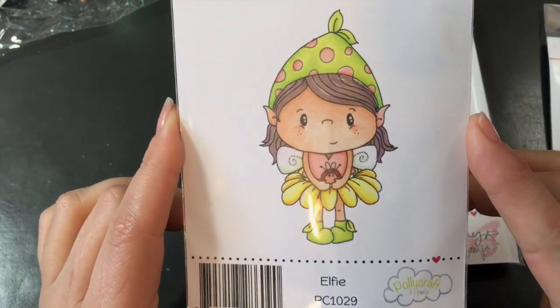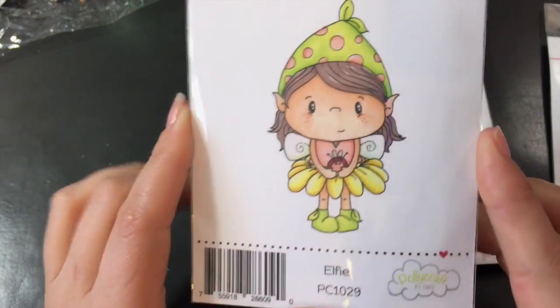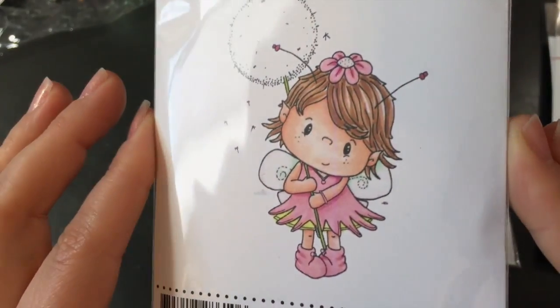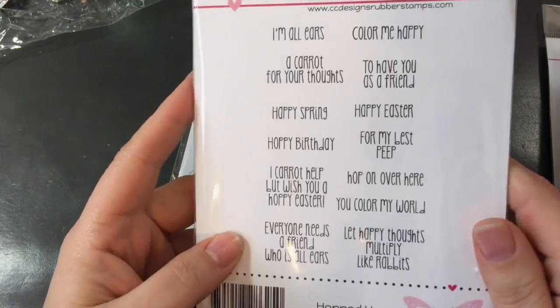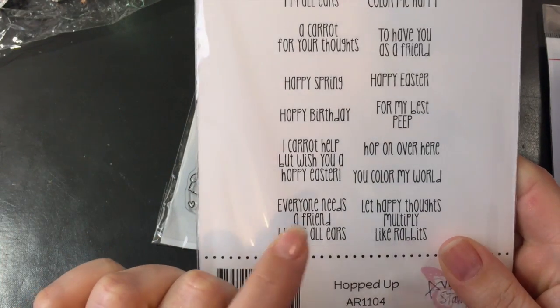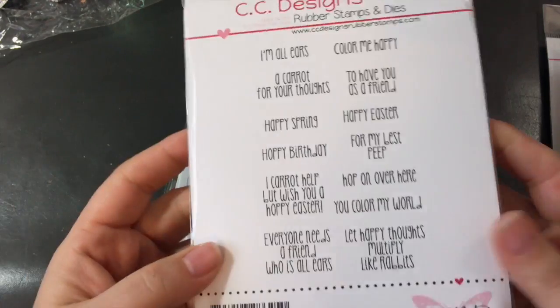Alfie — oh, February really killed me. I almost broke down, but I figured if I was going to do it in March I might as well go big. So there's Alfie and Pixie — adorable. And then I really wanted these Hopped Up Sayings. My favorites are 'everyone needs a friend who's all ears' and 'let happy thoughts multiply like rabbits.' Super cute.